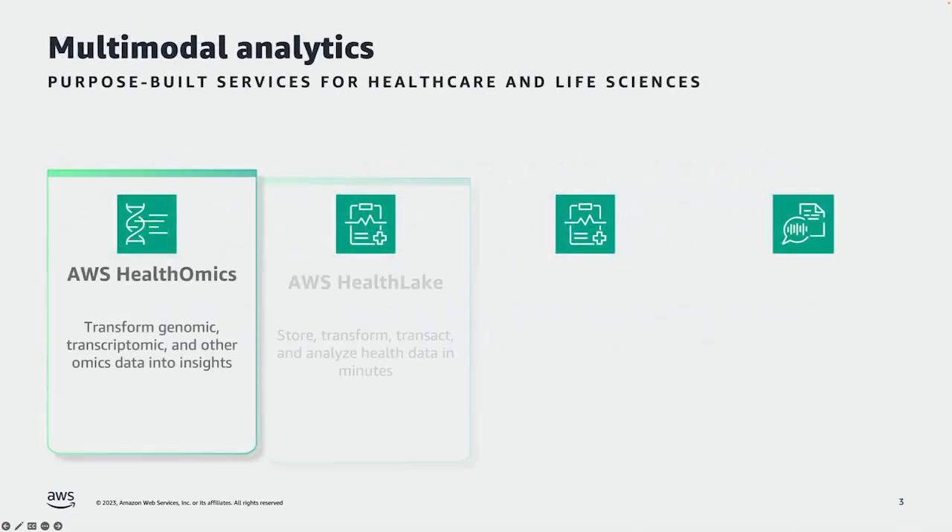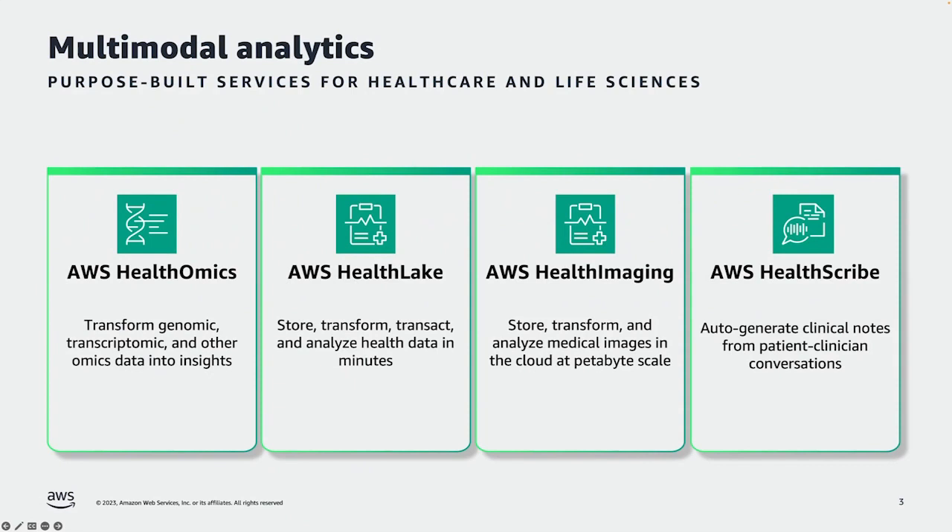So what is that portfolio of services? Here they are on the screen. You'll see they each cover a specific type of healthcare data. To begin with, we have AWS Health Omics, which is designed to help our customers transform their genomic, transcriptomic, and other omics data into insights.